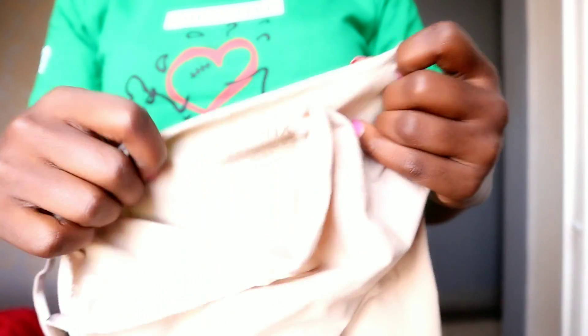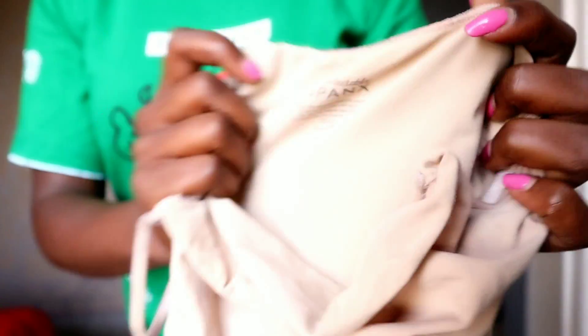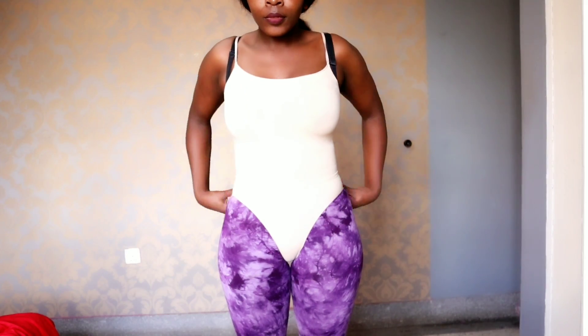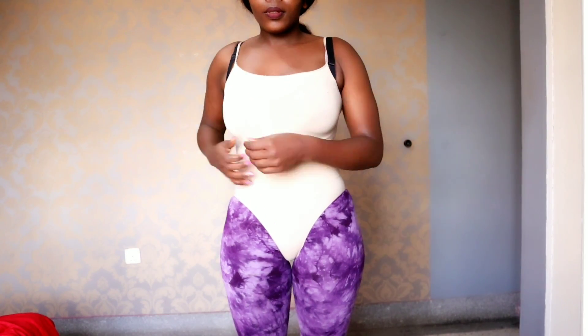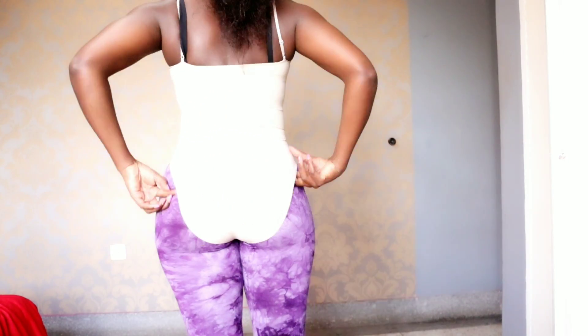The second shapewear I'm going to try is this bodycon shapewear. Something about this one I've never understood is that the material is so light, but it just holds everything in tightly without causing any bulges or bumps. It hides the back fat, handles the love handles, and gives you an hourglass figure. It's so undetectable — the material is very breathable and light.